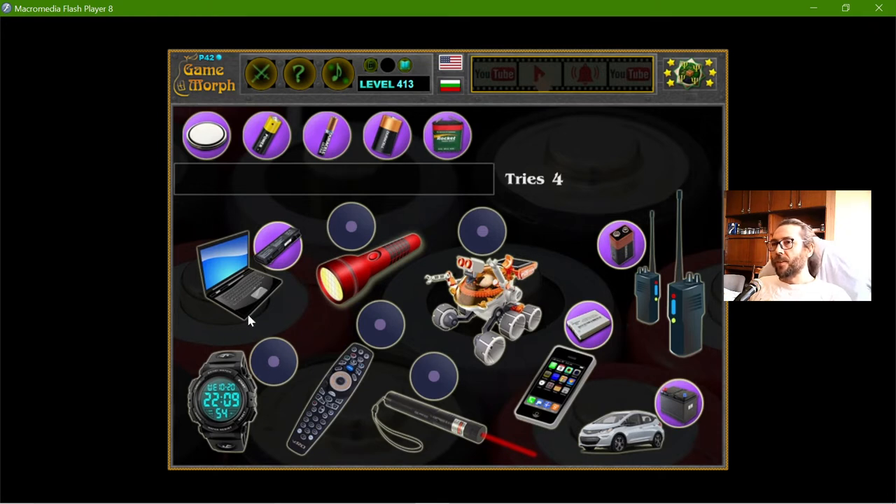If I look at the rest of the devices, I can see that the 4.5V battery is used in this toy — it's some kind of rover, but it's a toy. The Mars rovers actually use nuclear power batteries — not batteries as such, but nuclear energy. There are also types that use solar energy.